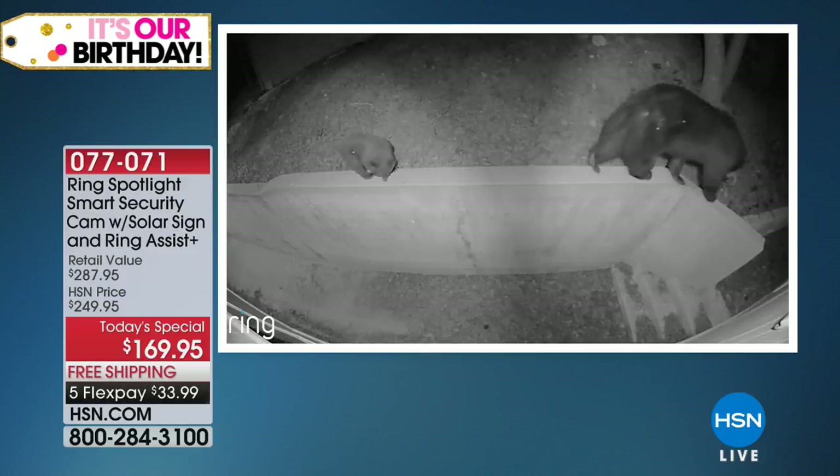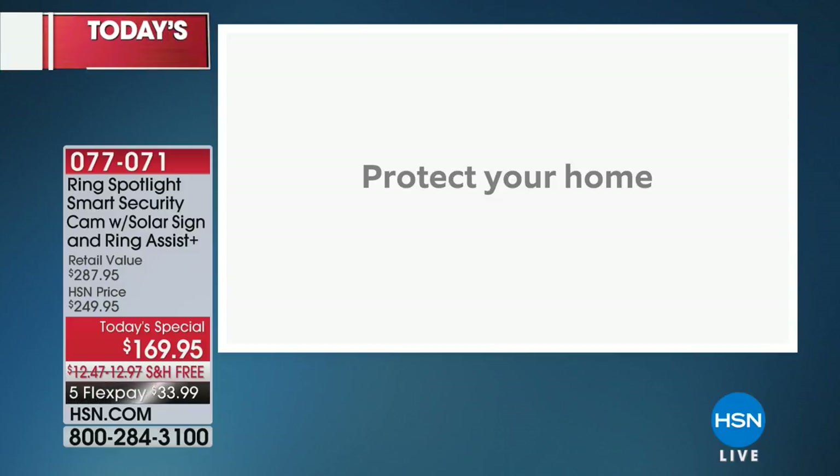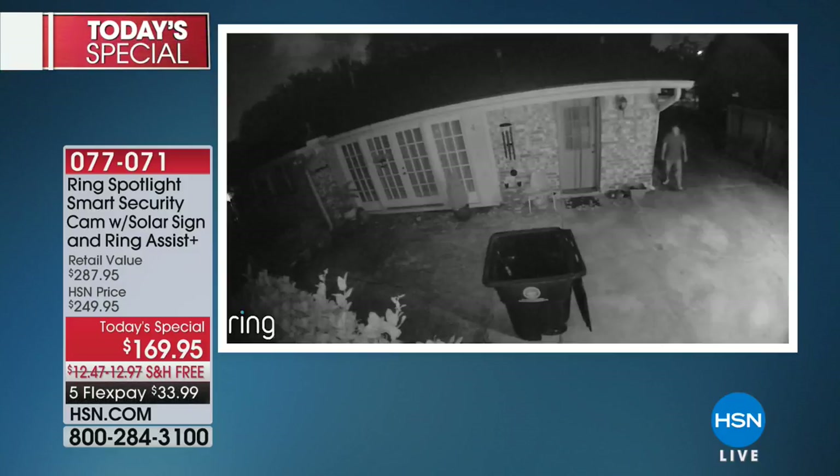It monitors your property every day. Somebody told me there was a bear on my house the other day — I didn't believe it, but there it is right there. You are getting that incredible footage. It's got night detection, so you've got nighttime security, daytime security, instant notifications.